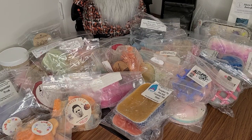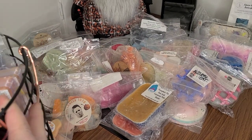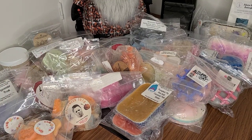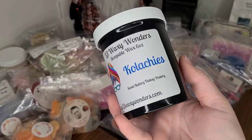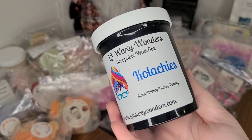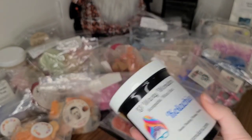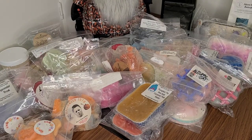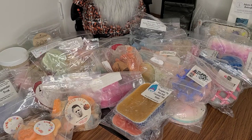Moving on, I have another small basket here on the side — she's in the wire basket, so hard to see. But I picked some more scoopables, some brittles, and some clamshells in here. I have Kolaches from L3 — this is Sweet Buttery Flaky Pastry. I've tried her Brown Sugar Banana Kolaches, which was amazing, so I got the scoopable with the intention of making my own blends. I'm so excited.